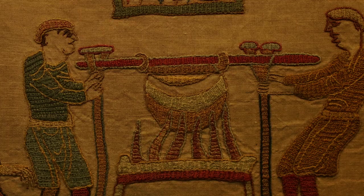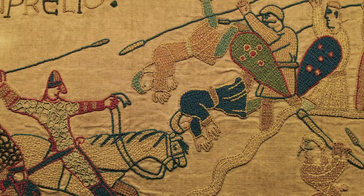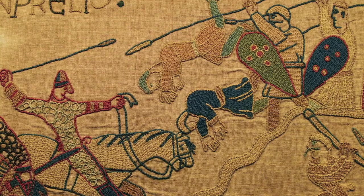We know almost nothing about them, but they would probably have embroidered the outlines of the figures, and then another embroiderer would have added the inner figures and the colour. It's this colour that's one of the great vibrant things about the Bayeux Tapestry — it's a really vibrant piece of work.